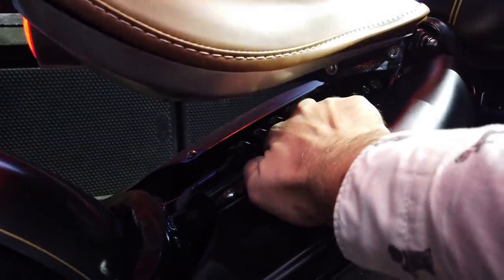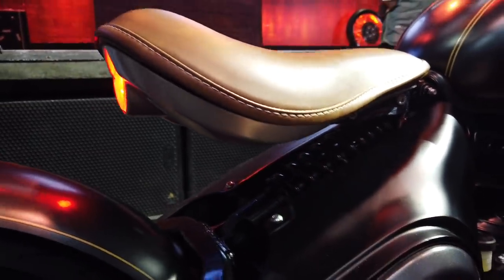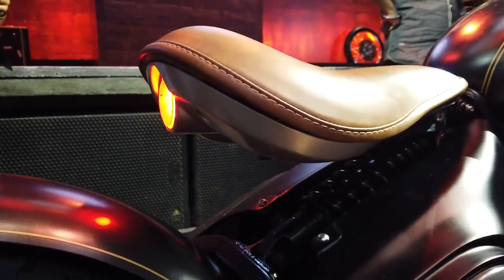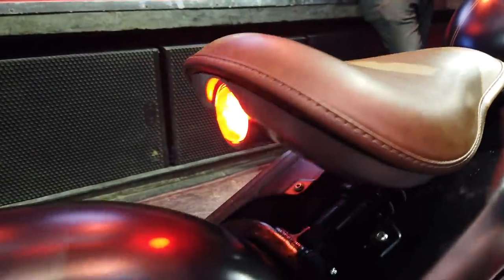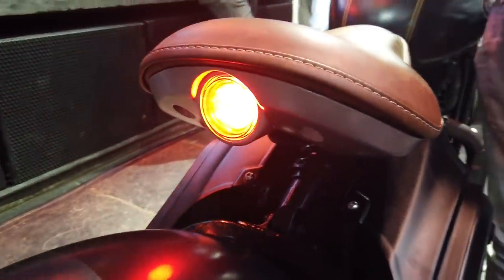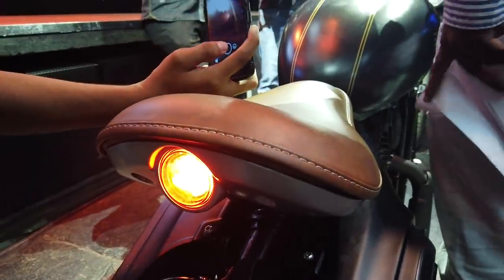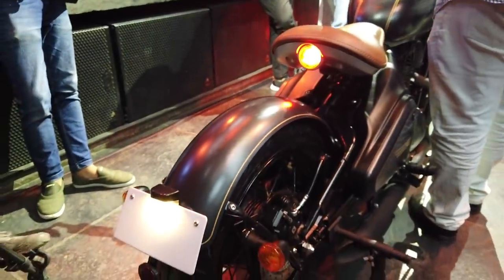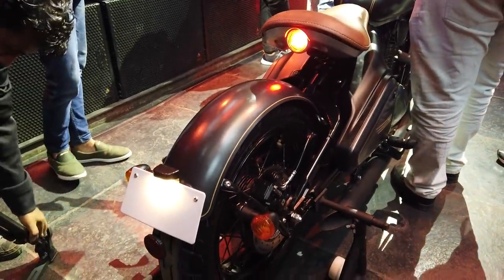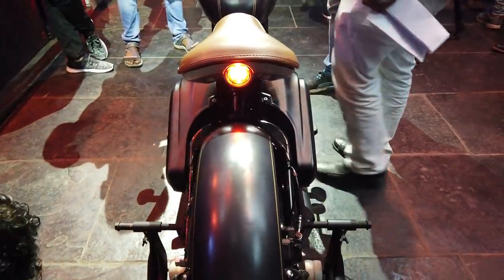The single seat gets a lovely tan leather finish. Hidden below it is the monoshock — the Jawa and 42 get dual shocks, but this one gets a monoshock unit that is preload adjustable. What's more beautiful is the neatly integrated brake light right below the seat, which gives a very clean look to the rear end of the motorcycle.